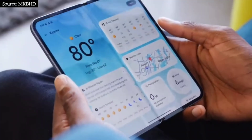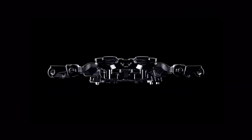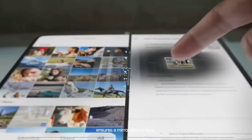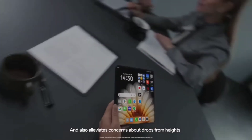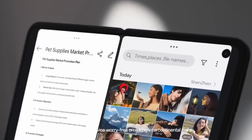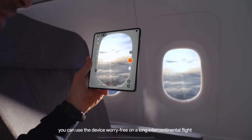Apple let everyone else fail first. They watched foldables struggle while they perfected the screen and the battery. The iPhone Fold isn't just another device — it's a reset of the entire smartphone industry. So be honest: if a foldable finally had real battery life and a slim design, would you switch? Or is the slab phone still undefeated? Drop your take below, I'm reading the comments. And if you want to see just how the iPhone 18 Pro will be a much bigger deal than you realize, tap the next video.